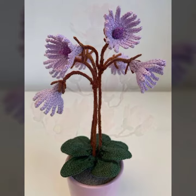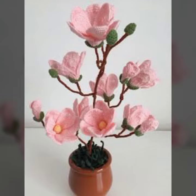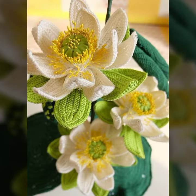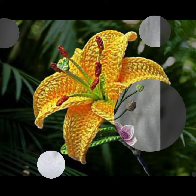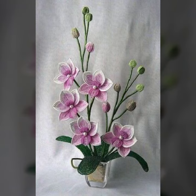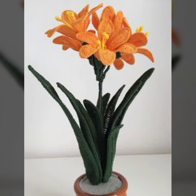Beautiful crochet corner decorated ideas. Okay viewers, thanks for watching my video. See you again with the next video. Till then, Allah Hafeez — take care viewers, bye bye. Please pray for me, Allah Hafeez, thanks!